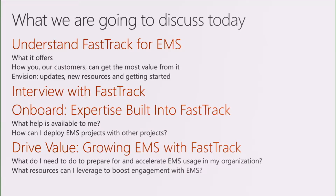We'll talk about how you can get the most value out of it, some of our recent updates, new resources, and getting started guides. We're going to have an interview with someone from FastTrack so you can get a sense of what it's like to offer these deployment services to customers and the wide variety of different people implementing EMS. We'll talk about onboarding — how we built expertise into FastTrack. You want to know that it's our engineers and experts behind FastTrack. And also how to grow EMS with FastTrack — it doesn't just stop after you've turned on Azure Active Directory, Cloud App Security, Intune, Azure Information Protection, or Advanced Threat Analytics. It actually helps you grow that within your organization as well.